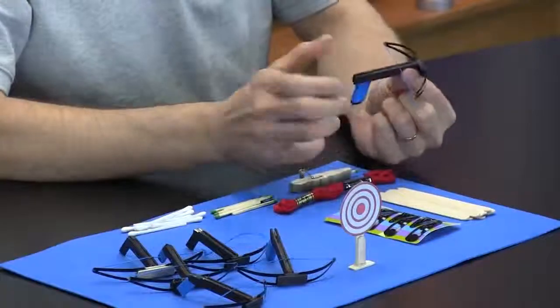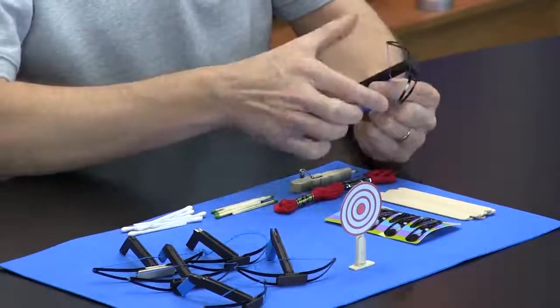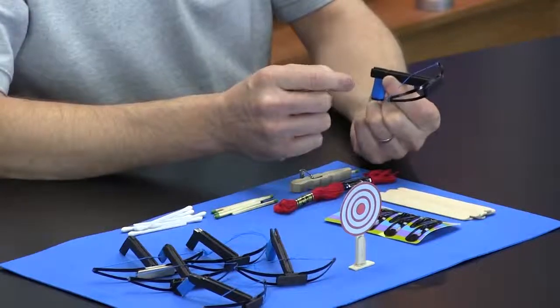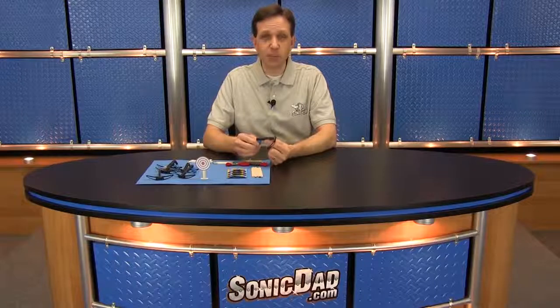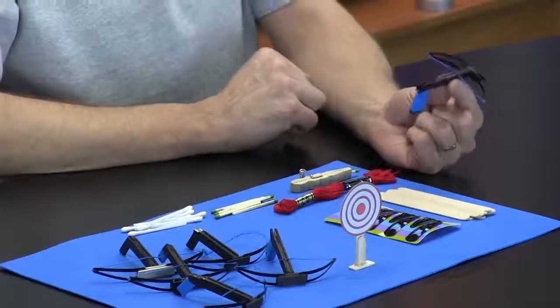I have here some of the prototypes I used to develop and refine the design. This is the final version. One of the things I really wanted to do was keep the design as simple as possible. The metal hair barrettes are the limbs of the bow, just like the last project — the Sonic Longbow. The frame is made from regular popsicle sticks. There's no painting involved — I just used a black permanent marker to color the sticks. The embroidery floss is the bow string, and I also use it to wrap the grip. You can use any color embroidery floss you want.